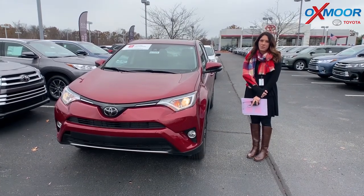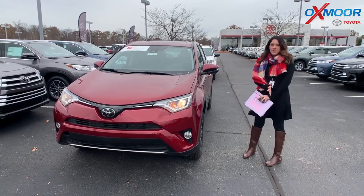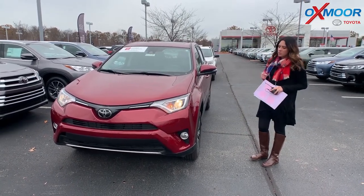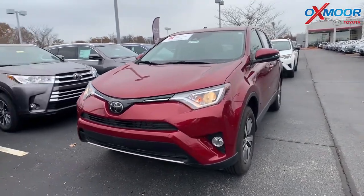Hey everyone, it's Gabrielle with Oxmoor Auto Group. I'm here today at Oxmoor Toyota for our Facebook Used Vehicles of the Week. This week I'm going to show you two certified pre-owned Toyota RAV4s. So let's go over some information on this one.